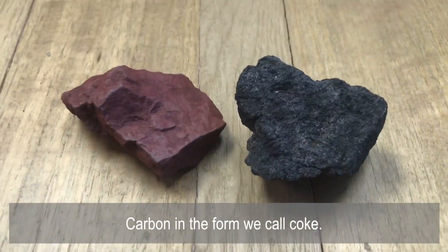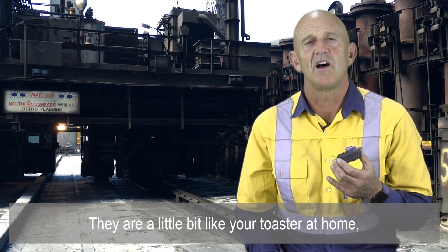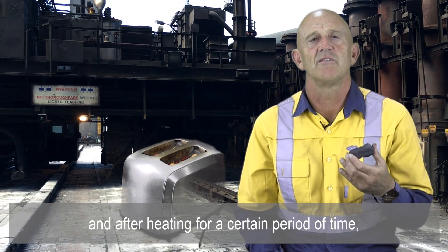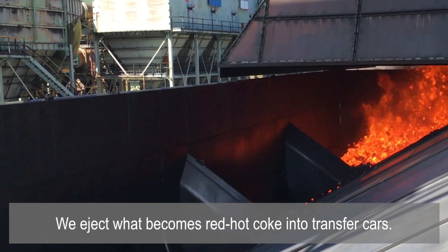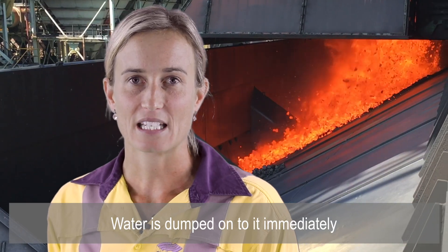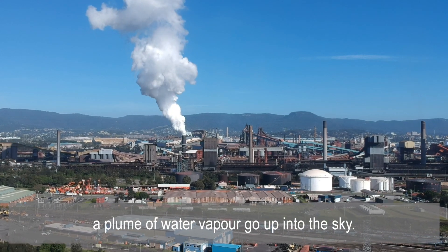Carbon in the form we call coke. Coke is made by heating coal in a series of ovens — they are a little bit like your toaster at home. We put the coal in the top and after heating it for a certain period of time we then eject what becomes red hot coke into transfer cars. Water is dumped onto it immediately, and that's why at the Steelworks you'll see every five minutes or so a plume of water vapour go up into the sky.